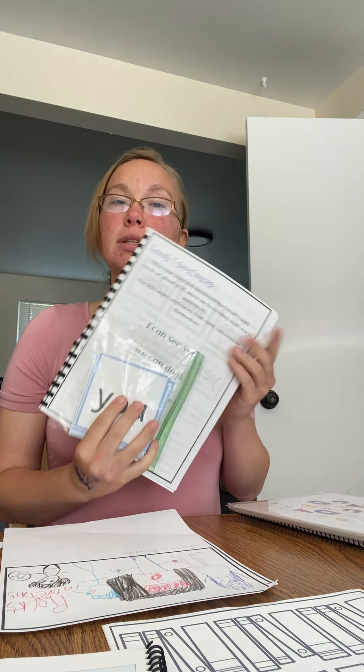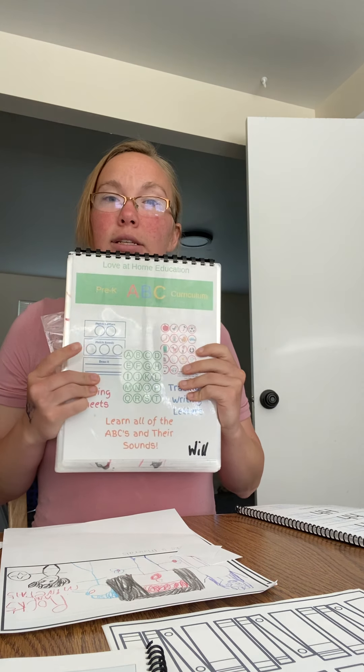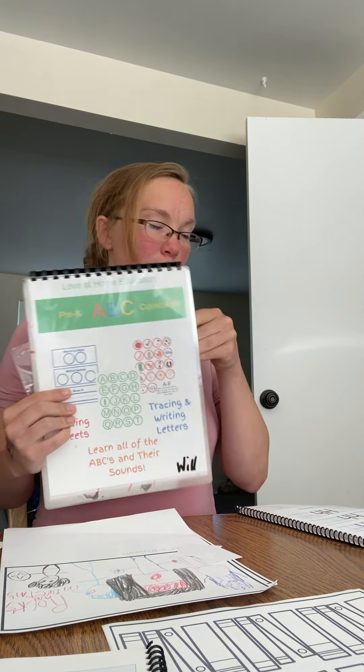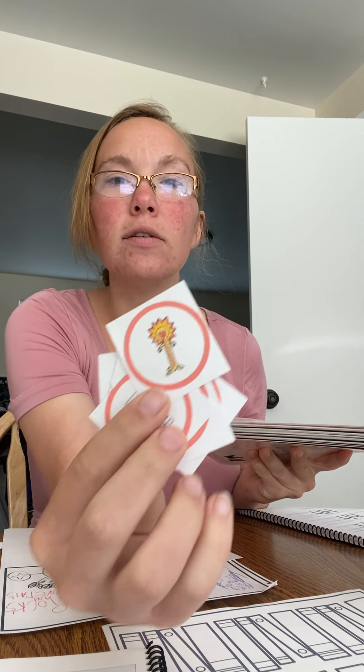For other language arts, we're using a reading guide — Adventures to the Written Word, I can't even say it. For William, he's starting on level two sight words today, which he's really excited about. For his writing, we're using the pre-K ABC curriculum, which isn't just for preschool — he's in kindergarten and we're using it to review his letters, letter writing, and letter sounds.